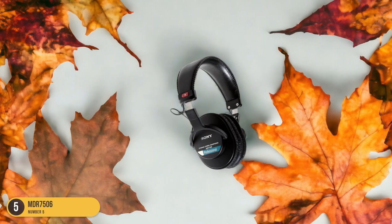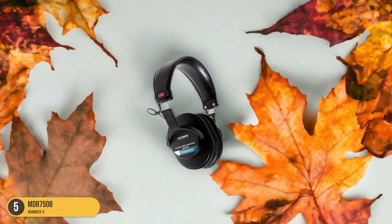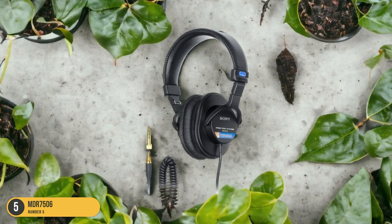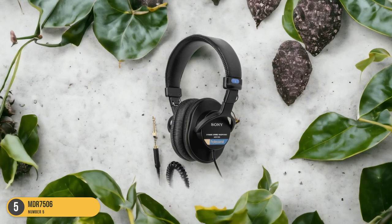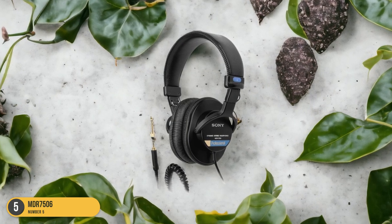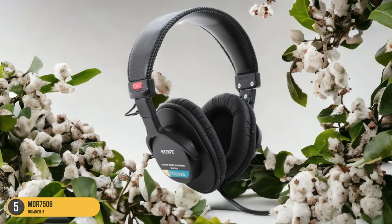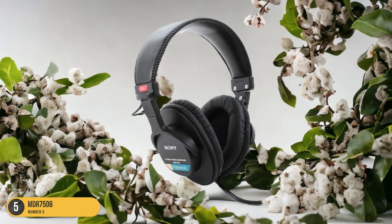The coiled cable gives you freedom of movement without getting tangled or in the way. The robust build ensures durability, a key feature for daily use in a professional setting. With the MDR-7506, you can delve into your transcription work with laser-like focus, undisturbed by the hustle and bustle around you. The precision and accuracy these headphones offer make them a top choice for transcriptionists working in environments with moderate noise levels.